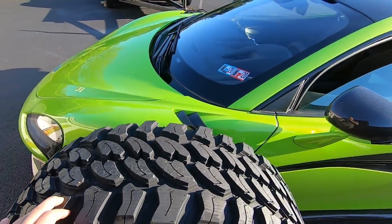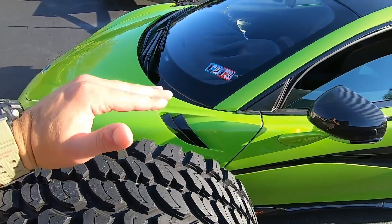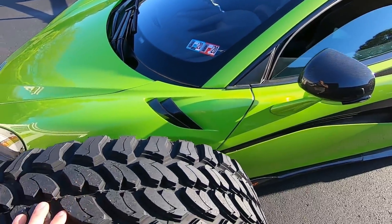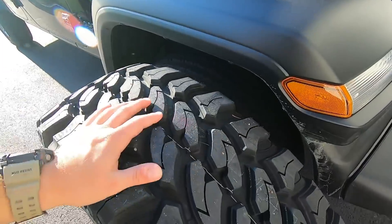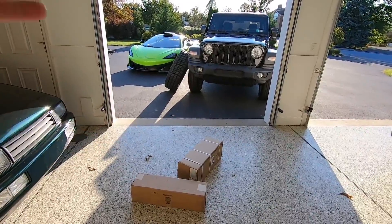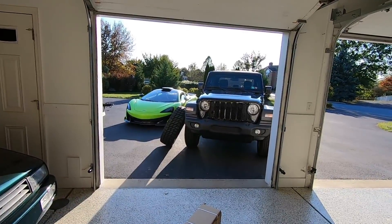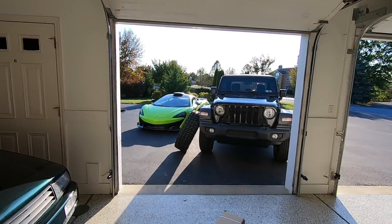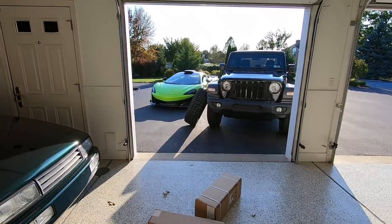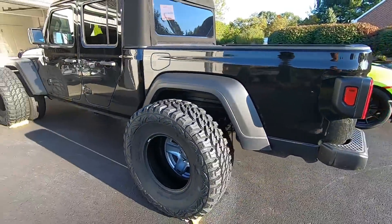The Jeep has to clear this tire — the fender is going to be way up here, and the body of the Jeep is only going to start above the doors of the McLaren. It's going to be pretty freaking tall. You can do this build for pretty cheap — around $3,500 for the whole thing if you have a Gladiator. I wanted to keep this as a realistic build.